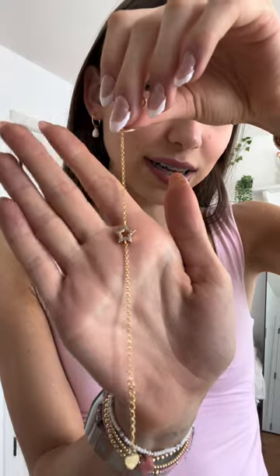I got this necklace — it's like a little plain pearl necklace that'll be cute for layering. I forgot I ordered this one — it has a little star on it and the star is sparkly. I can't wait to add it to my stack of gold.